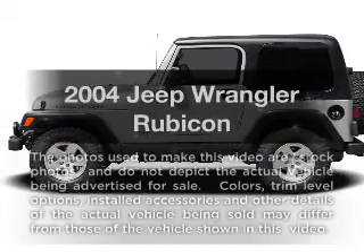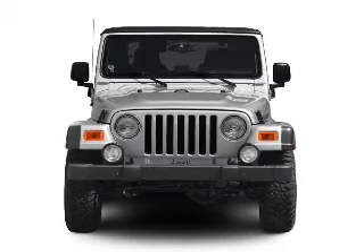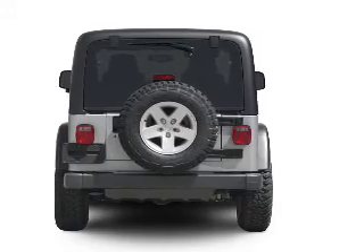Check out this 2004 Jeep Wrangler — this is the set of wheels you've been looking for. With a solid six-cylinder engine that gives you more control with its manual transmission, premium wheels lend a distinctive appearance.